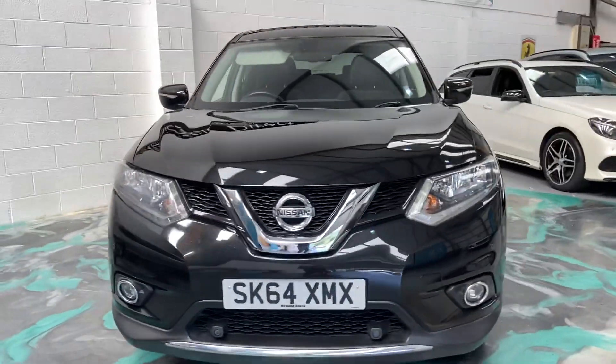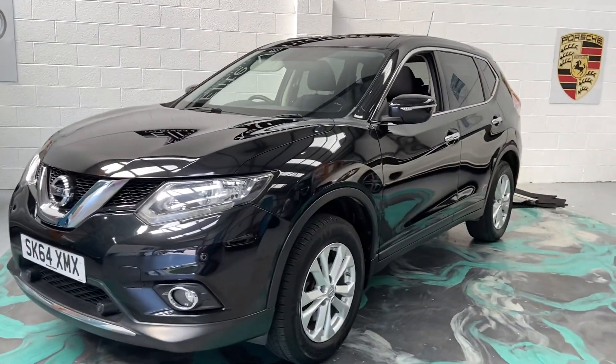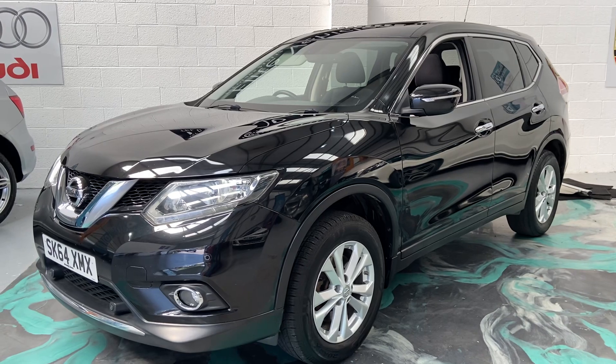This car will get a new service, new MOT, and you will receive three months comprehensive warranty. It can be used anywhere in the UK. If you have any more questions about this vehicle, please give us a call and don't forget to check out reviews on AutoTrader.